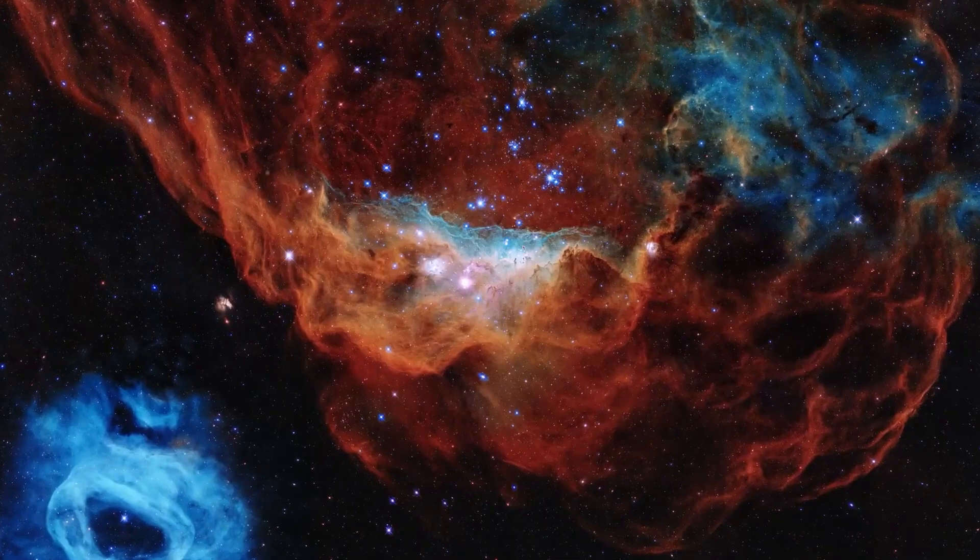First and foremost, however, there are thousands of galaxies. Researchers have found that the galaxies in the image are about 500 billion times larger than the sun in our solar system. For this reason, the Abel 1689 image is a good representation of the vastness of our universe.